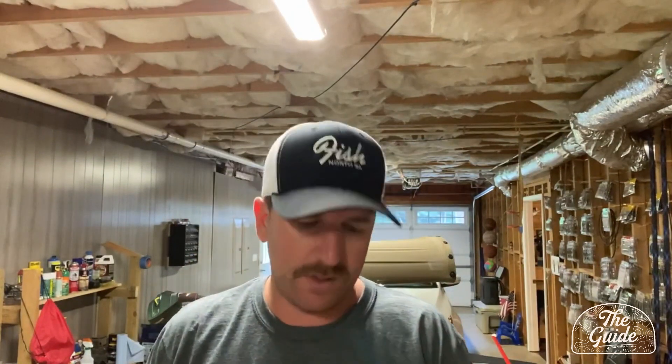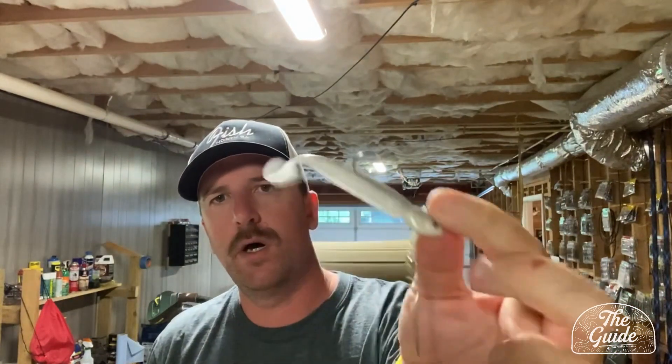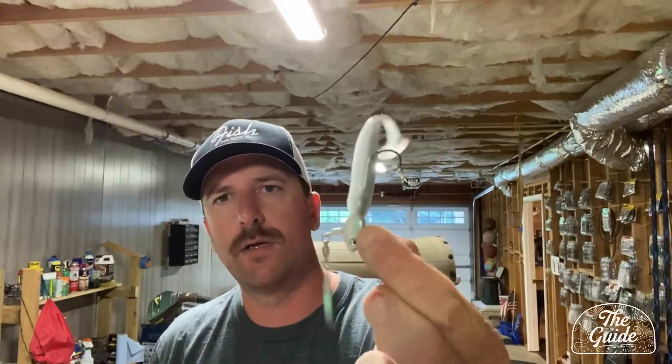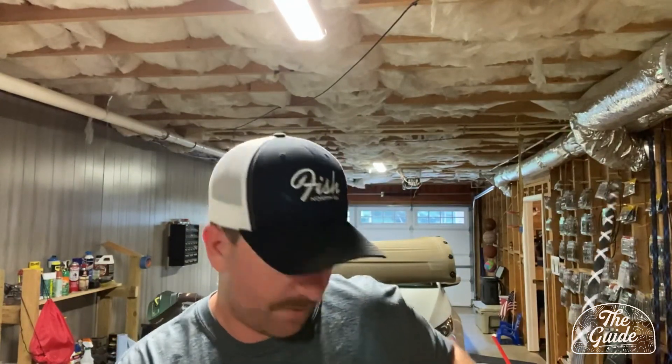One of my favorites: it's a Kitek 3.3 Slim on a 3/8-ounce underspin fish head spin. There was some schooling going on — the fish were staying subsurface.